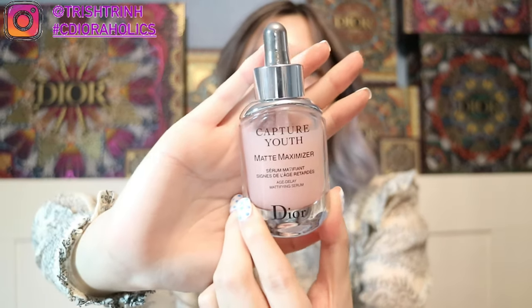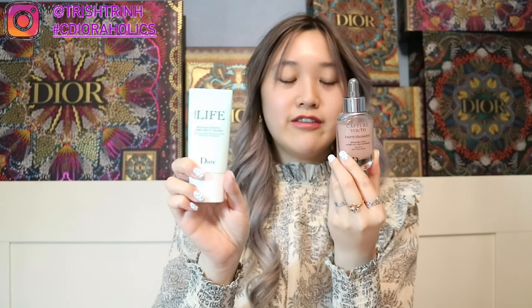I also have the Hydrolife Matte Dew Hydration Sorbet Droplet Emotion — long name. This one is not part of my regular routine; I use this as my moisturizer when I'm going out. Step one is this moisturizer, then step two is sunscreen — that way my face doesn't look too shiny, because sunscreen makes your face super shiny. I also have the Capture Youth Matte Maximizer Age Delay Mattifying Serum, which is the age-defying one. I prefer the Hydrolife, but I like to switch between the two sometimes.